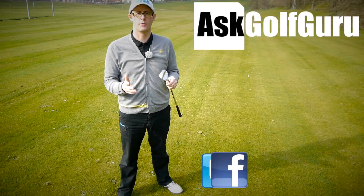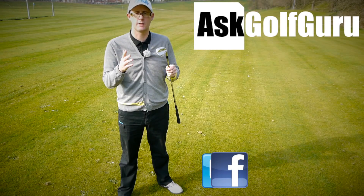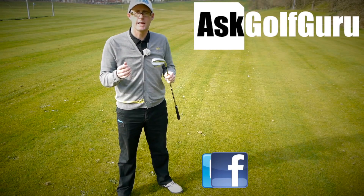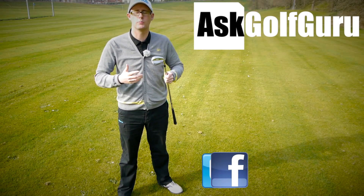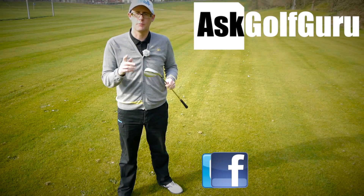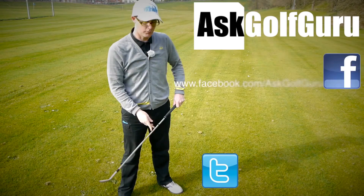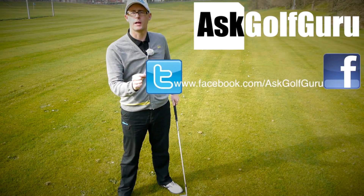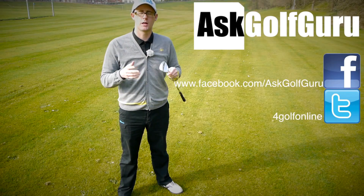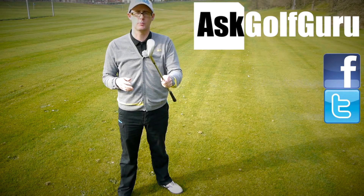If you like what's going on here, don't be afraid to subscribe to the channel and thumbs up the video. Post comments — I'd love to hear what you guys have to say. Let's keep it social; the more we talk and share, the easier this game will get for everybody. Find me on Facebook or Twitter — all the links are in the description. Come join the show, get active, get involved, and play some better golf. Thanks for watching.